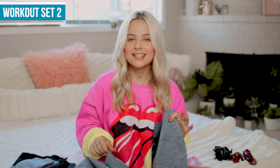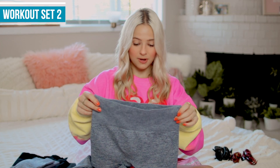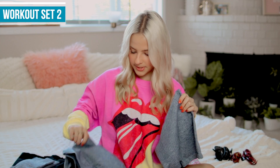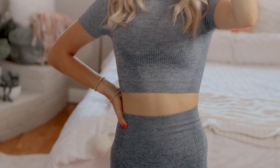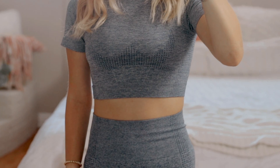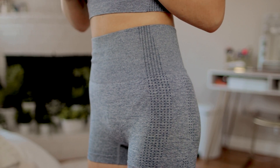This next one is also a workout set — it's actually my roommate Jordan's, but it is so cute I needed to include it. It comes with a little top with breathable, stretchy workout material, and matching biker shorts — super flattering, great for working out, but also just nice to have in general. I believe this set is $20 on Amazon for both pieces, so a great price.